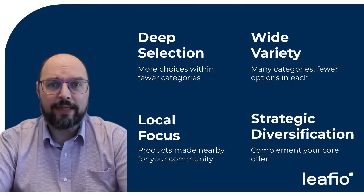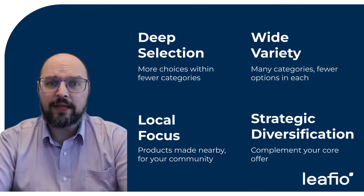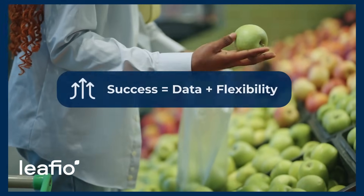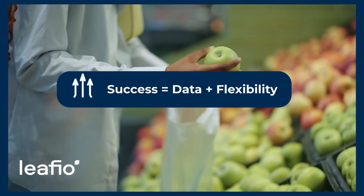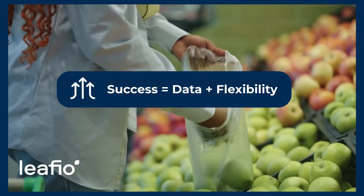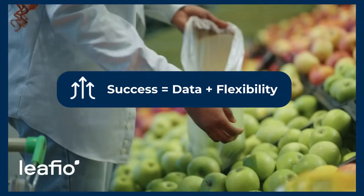Strategic diversification means adding related items, like supplements in a sports store or kitchenware near food. No matter your model, successful assortment planning relies on data, market insight, and flexibility. Choose the strategy that matches your customer profile, and be ready to adapt.